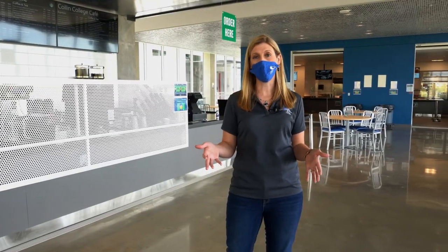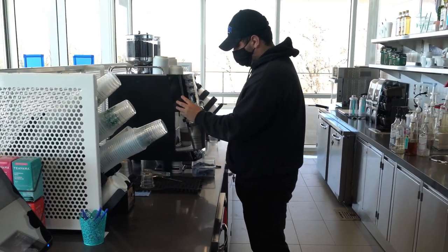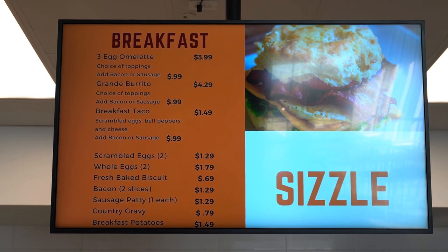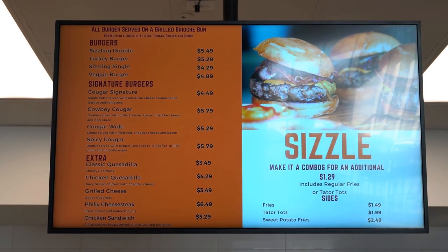This is our Cougar Cafe where students can get breakfast or lunch, and you can also get your Starbucks fix here. The Cougar Cafe has your typical pizza, chicken, hamburgers — anything a college student would need — plus lots of different snacks.